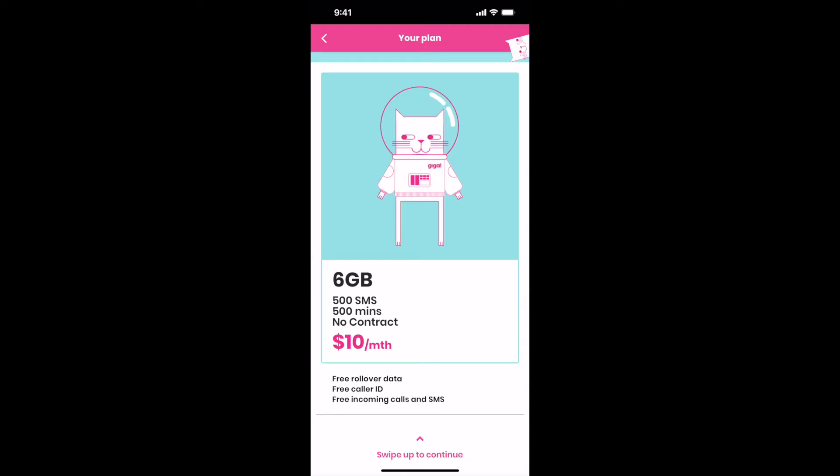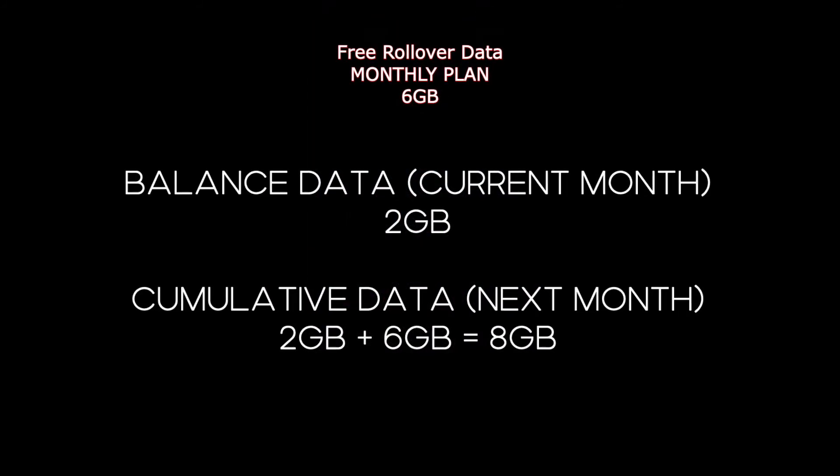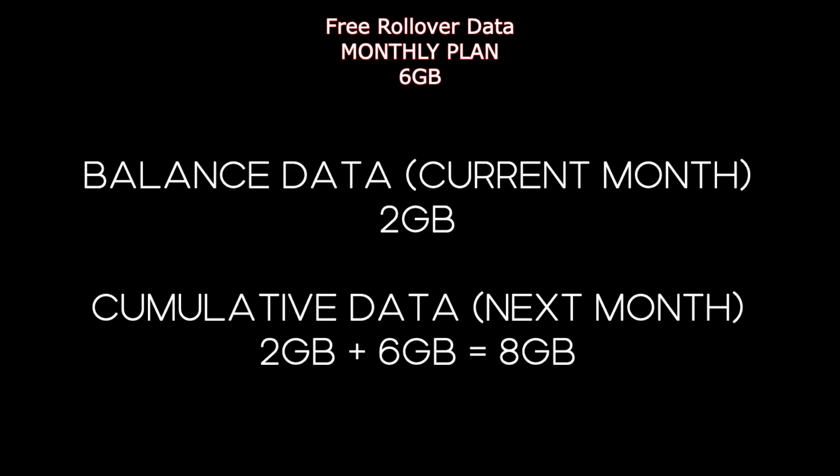Why did I choose Giga? Mainly it's because of the free rollover data. The plan makes lots of sense because of the occasional work-from-home situation right now. If I have 2GB of balance data in the current month, I will have 8GB in the next month.